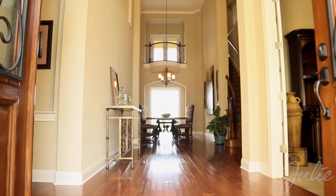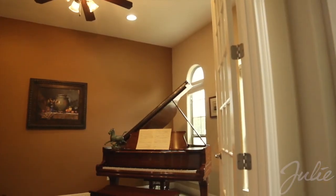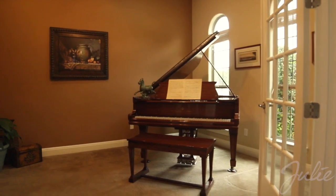Inside, you're greeted by an elegant two-story foyer. On the right as you enter is the study, perfect for music lessons, a home office, or private library.